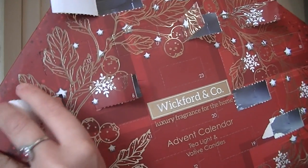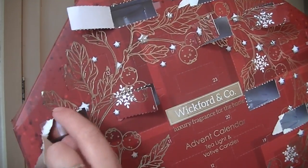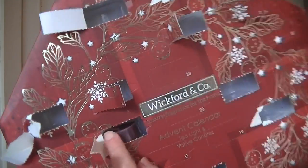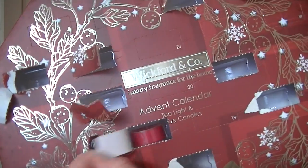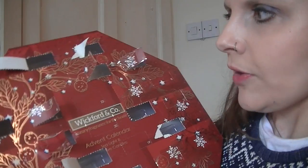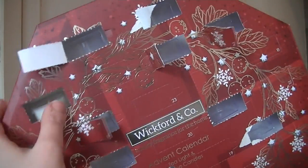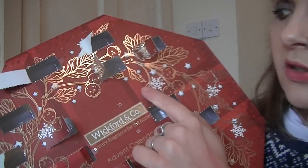Day ten is up here — if the pattern is right, we'll have another cinnamon one — and there it is! Day eleven, right next to the name — we have another purple one. It does smell like berry, really nice. Day twelve — and there's another cranberry one. You know the pattern now! Day thirteen is up here — unlucky for some but it's my birthday — and it's unlucky because the door broke. We have another vanilla one.